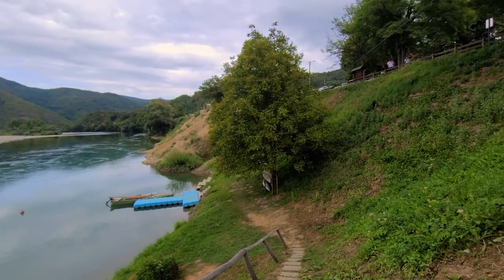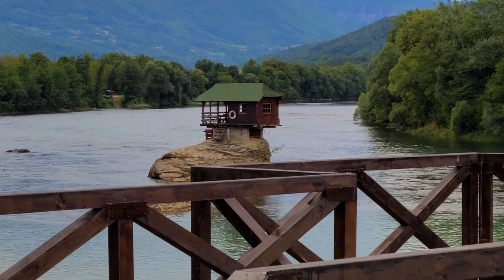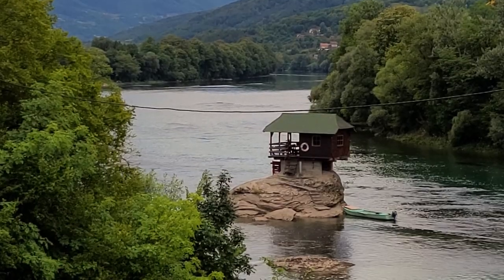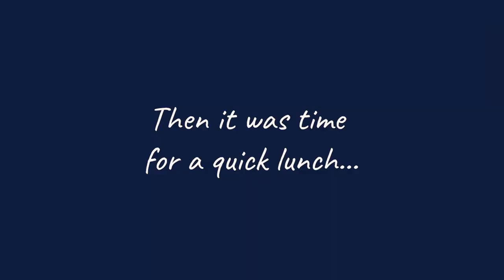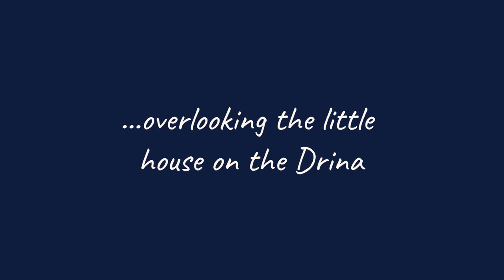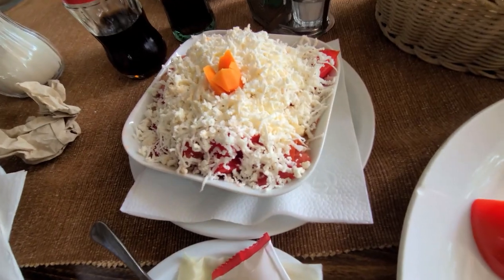We just made it to our third destination of the day. This is a house on the rock, or house on the Drina River — it's very cute and unusual. There's not a lot to say about it, but think of it kind of like the Little Mermaid statue in Copenhagen — one of those things right by the water that you can pose next to and take photos. I thought it was pretty cool.